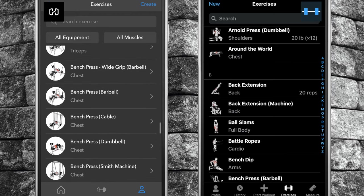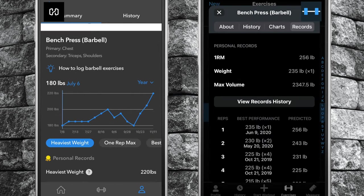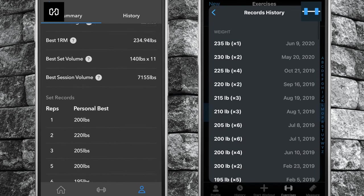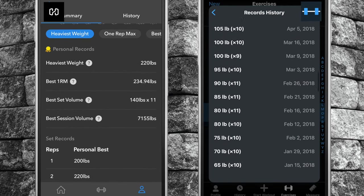Number five, when scrolling through your exercise database, you can see your best set for each exercise. In addition, Strong tracks all of your record history in one screen — for weight, one-rep max, and max volume — so you are able to see which PRs were broken and on which date.